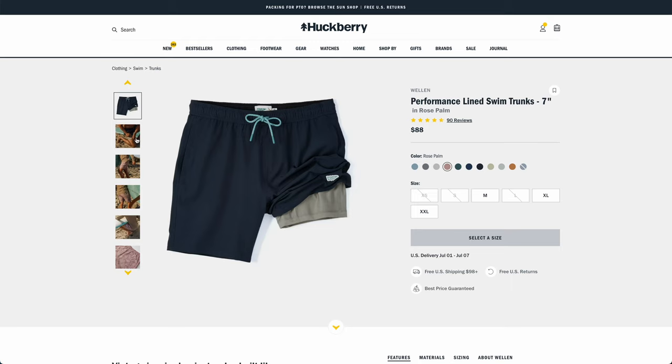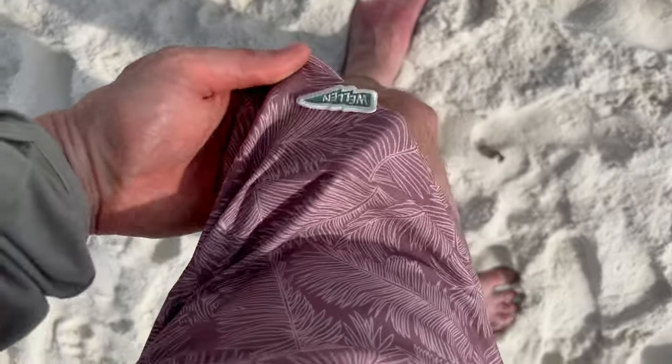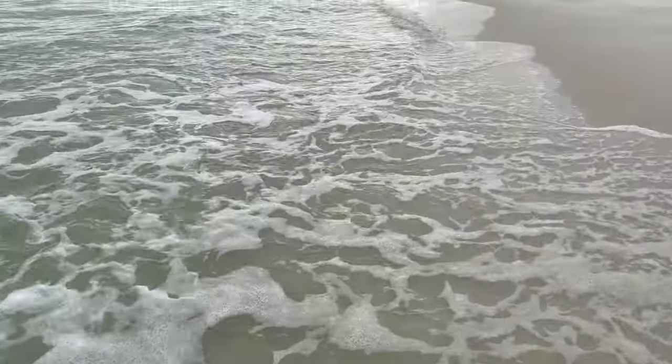Another beach essential for the guys is a good pair of swim trunks. I keep coming back to the Welland swim trunks from Huckberry. They come in a ton of different colors, they're cut just right with a nice modern length, super comfortable, and dry really quick. What I really like is they're lined with a thick mesh layer — like modern athletic shorts — so you don't need separate underwear. That mesh lining makes a huge difference in comfort when you're walking around wet. You can wear these all day and they still feel great. Definitely my top pick.